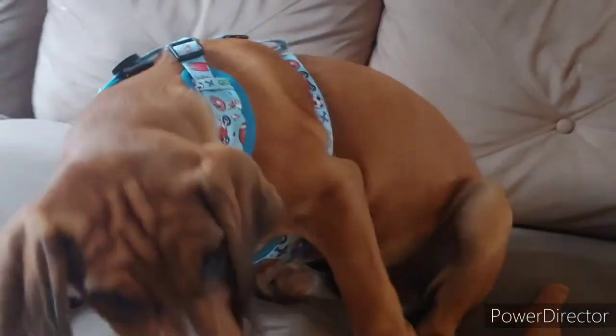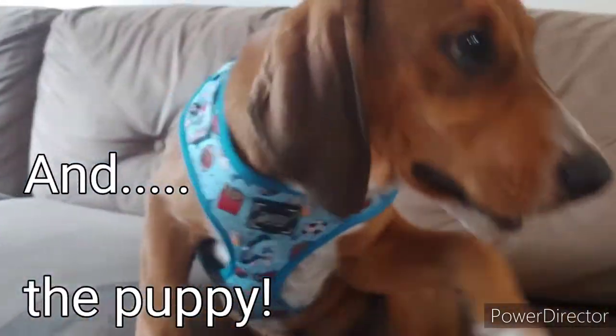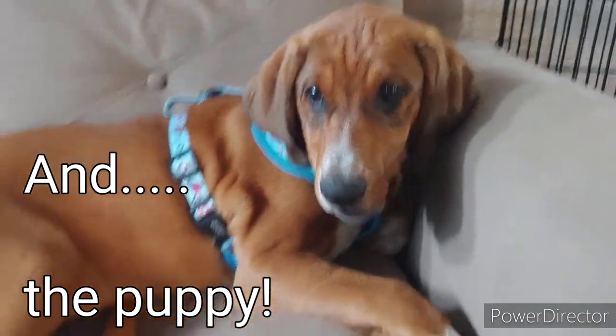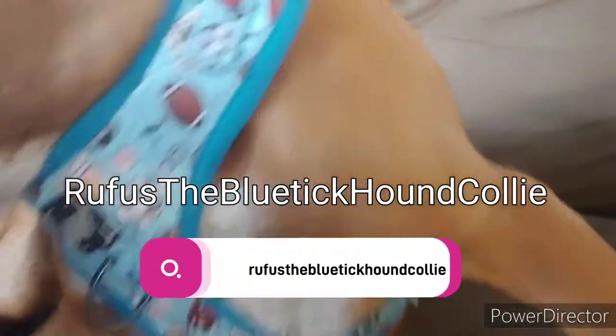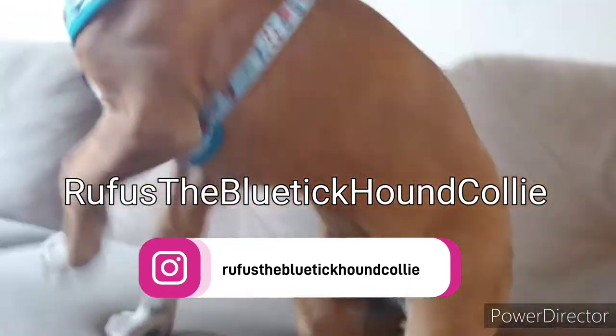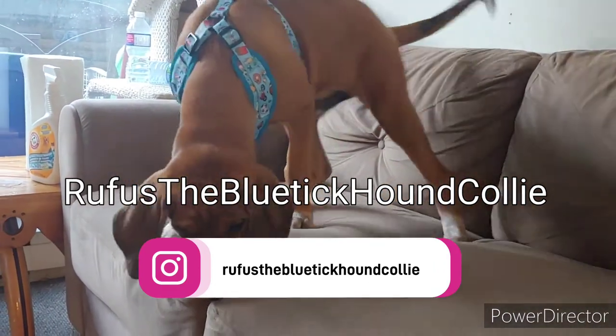It came with sports accessories, and apparently there was something on there — that's okay. And of course, the puppy — Rufus! Subscribe and see you next time for another video of Rufus, the blue tick coonhound collie pup, 15 weeks old.